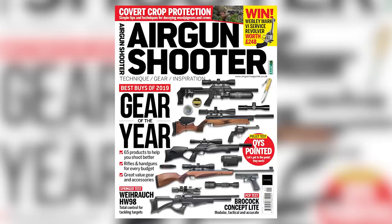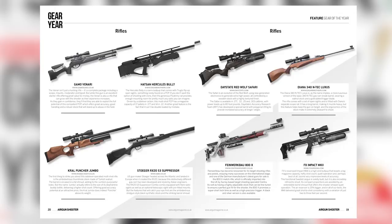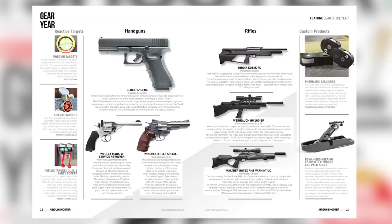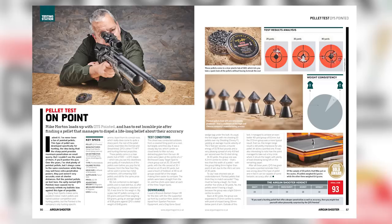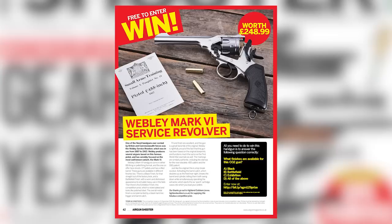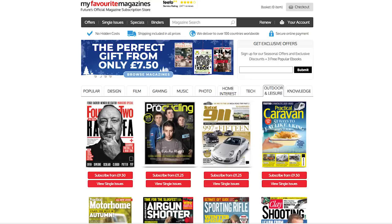Speaking of Airgun Shooter, the new issue is now on sale. It's the much-anticipated Gear of the Year issue, featuring no fewer than 65 of the very best products, from PCPs to pellets, springers to scopes, and knives to NV. Plus, there are guns on test from Weihrauch and Brocock, pellets from JSB, and the chance to win a Webley Mark VI service revolver. Pick up Airgun Shooter at good newsagents, or subscribe now at myfavouritemagazines.co.uk.